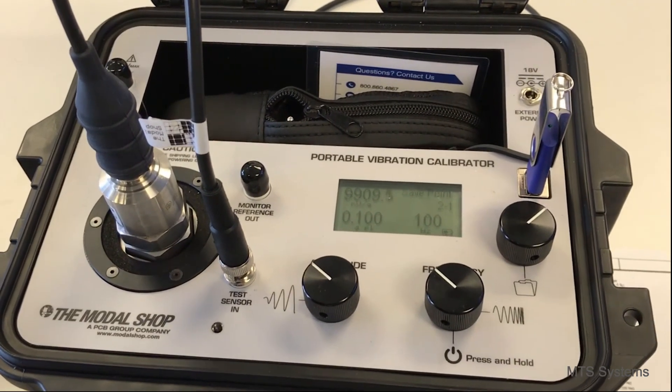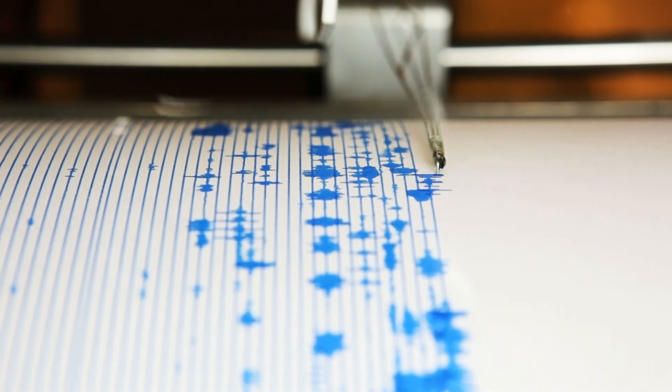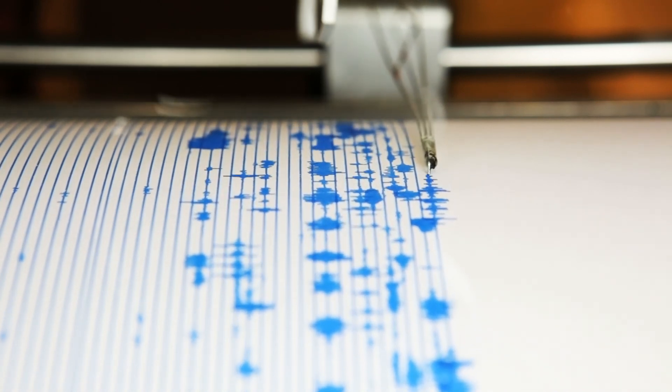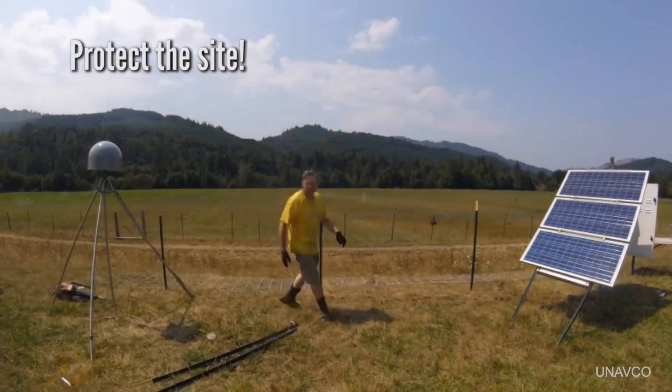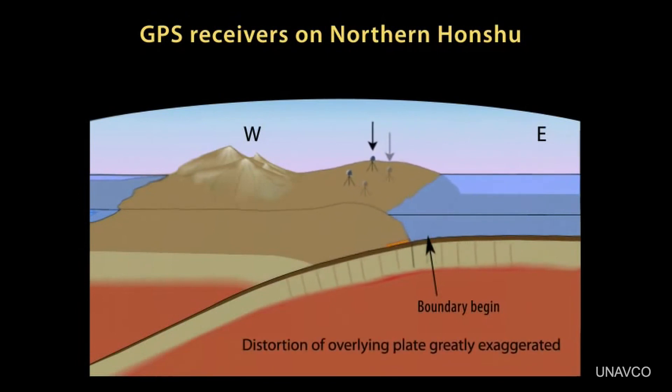Accelerometers are used to detect strong ground motion velocity from nearby earthquakes. These stand in contrast to seismographs, which are used to detect micro movements from distant earthquakes. GPS displacement sensors are also used to detect motion between two points, or how much the ground is distorted and compressed.